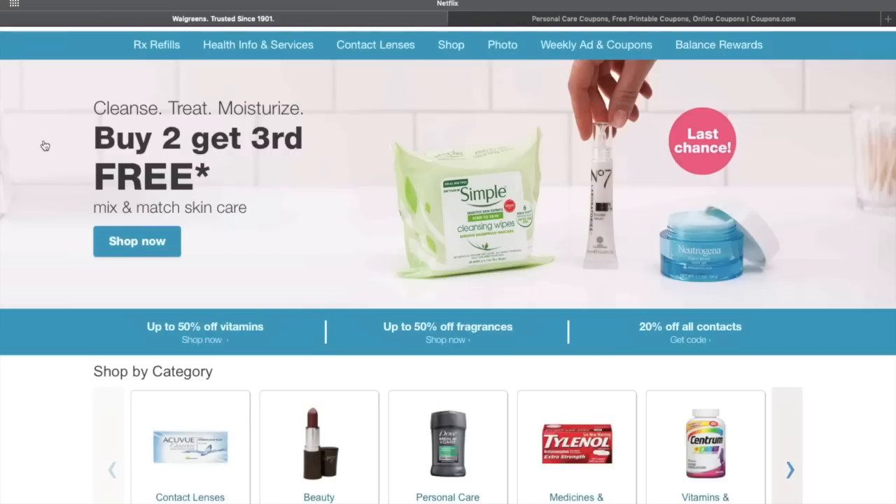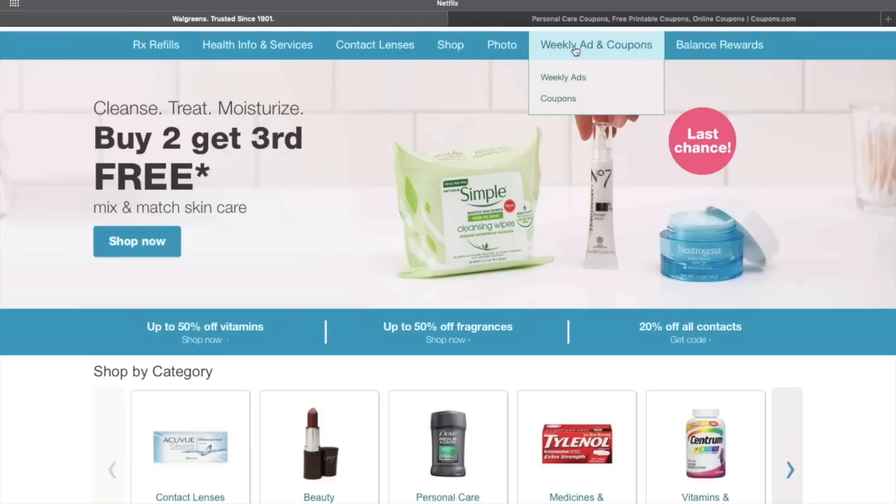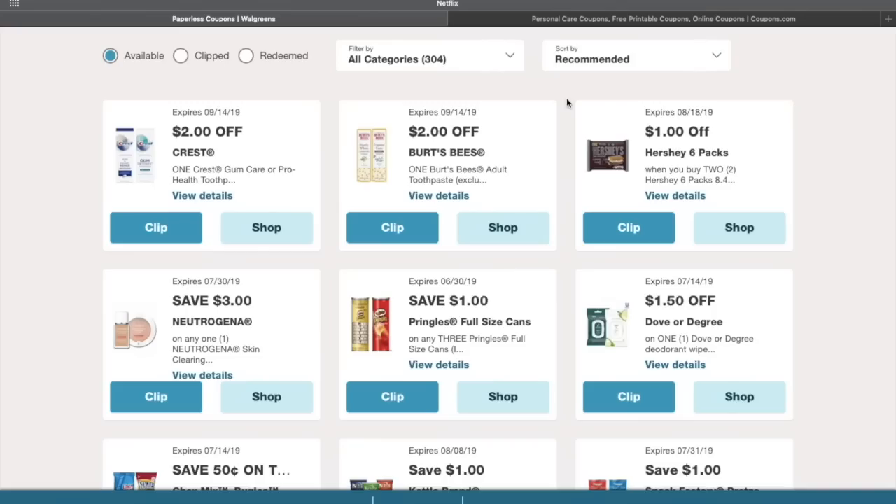What I'm going to show you first is what coupons you need and where to get that third coupon. This is going to be on Colgate toothpaste and Colgate mouthwash — you're going to get them both for free. You're going to get six of them total, so I'll jump right in. I'm going to go to the weekly ad coupons.